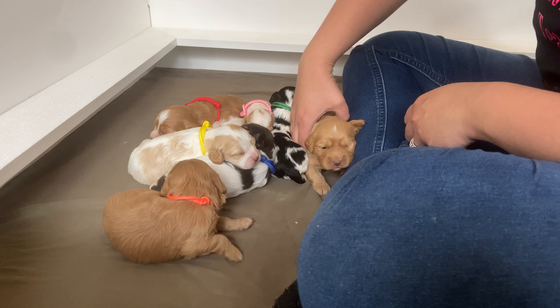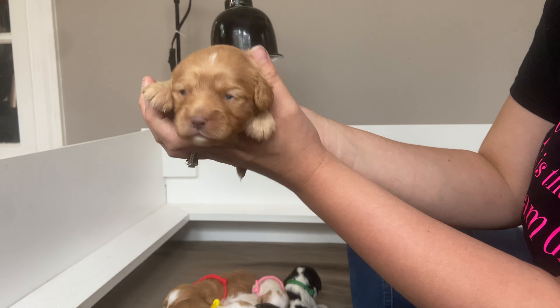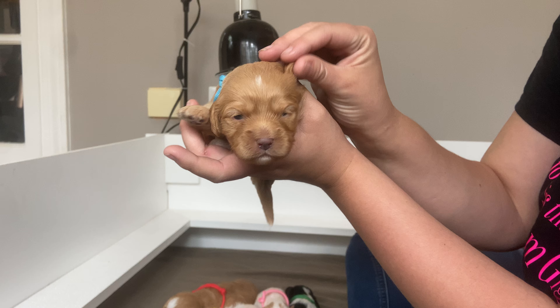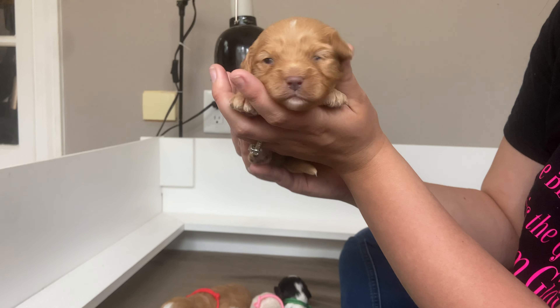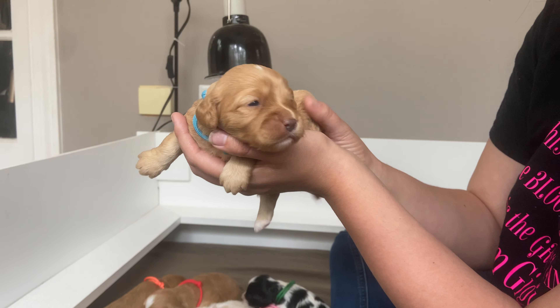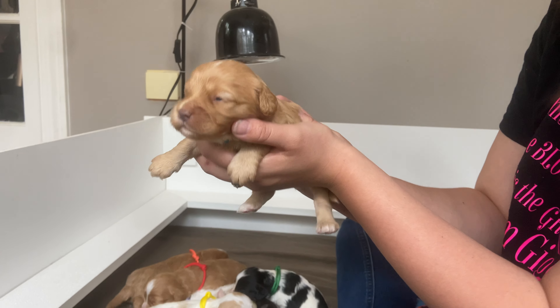Happy Monday everyone. These are our Cavapoos — Titi and Oliver's babies. We're doing so good. We're about two and a half weeks old now. All of our eyes are opening and we're starting to toddle around a little bit. We have been eating quite well. They're doing so good and we're all awake.